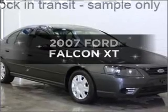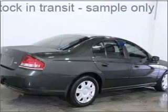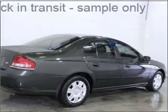Check out this 2007 Ford Falcon. This well presented vehicle could be just right for you with a reliable engine.